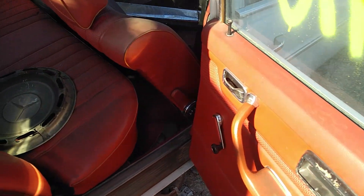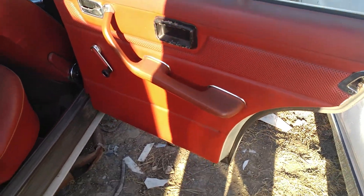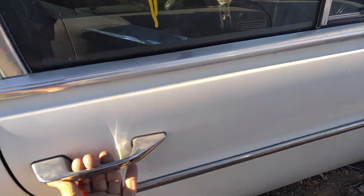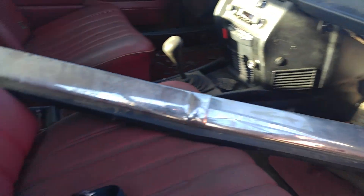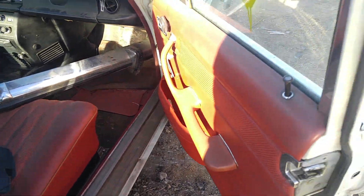The doors open really nice though. I'll tell you, the seats have held up pretty good, and the door panels too. Even back then, the quality — well, except for the trim around the ring there by the gauges.